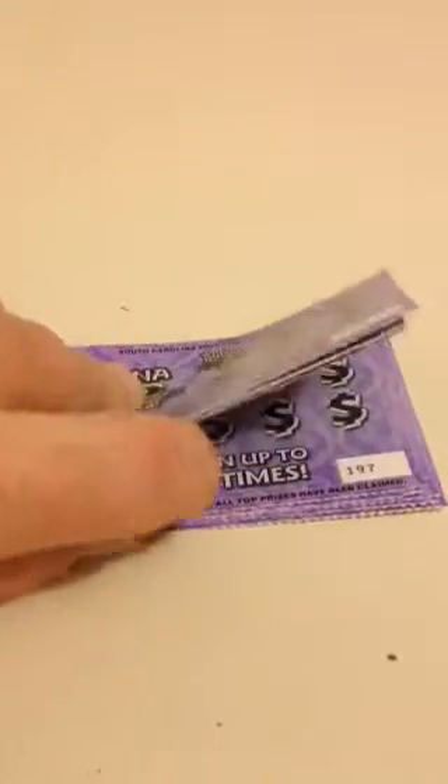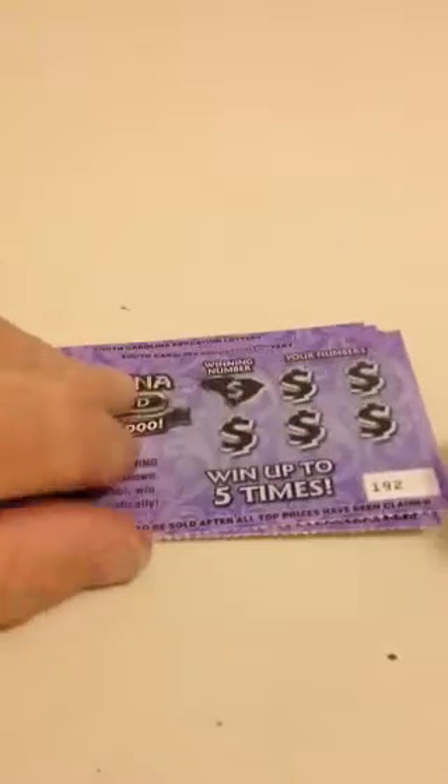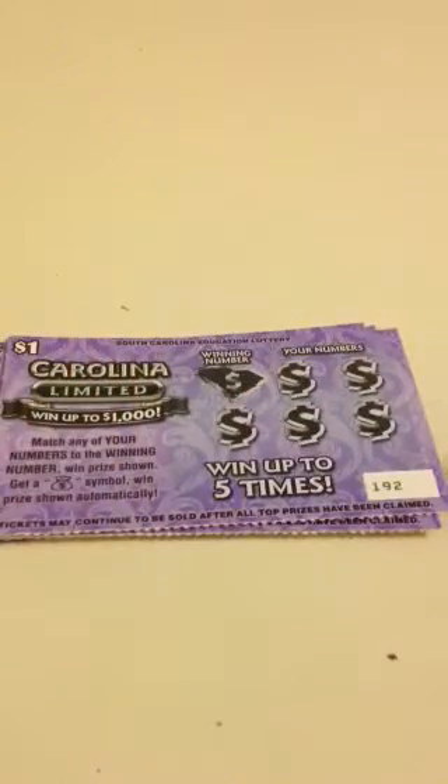I decided to switch it up a little bit. I'm going to bring y'all a little bit of 10 for 10 action — the dollar Carolina Limited from the South Carolina Lottery. I got tickets number 192 through 201.